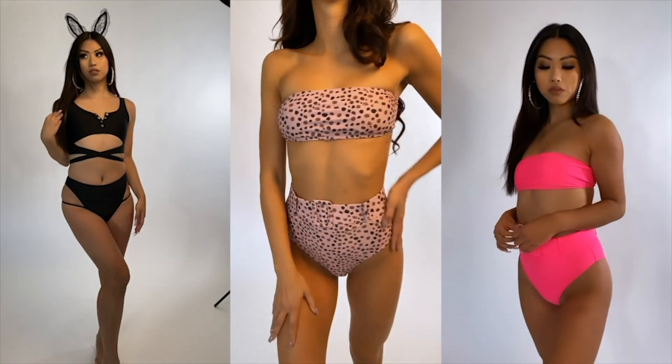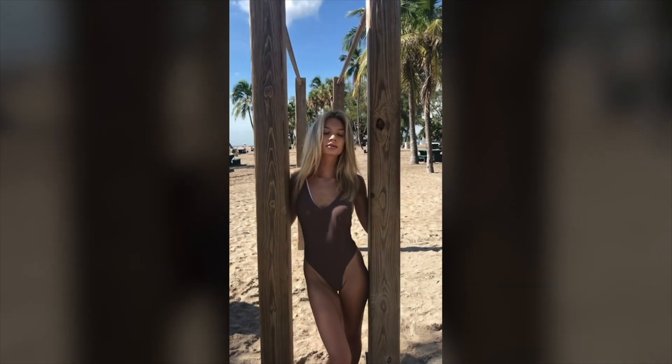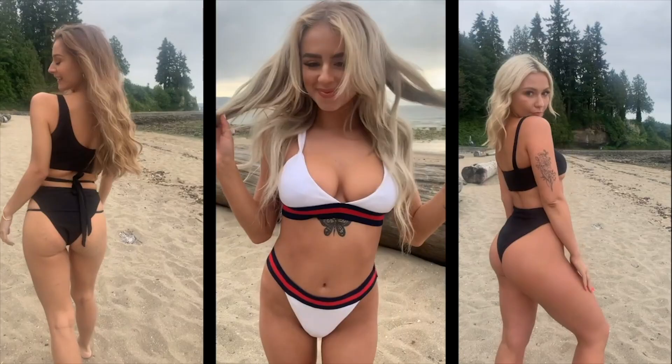Hi guys, it's Sydney. I am from Vancouver, Canada, and today we're going to be showing you guys a little try-on haul with some of our favorite escape swimwear suits. I recently discovered them last summer and I absolutely fell in love. How could you not? You can find all my socials below and follow me there. There's a discount code in the description box below. So let's do it!